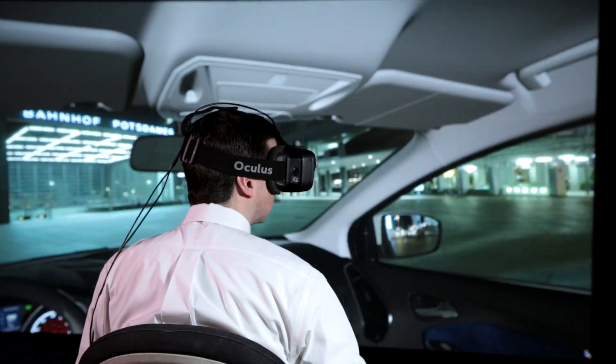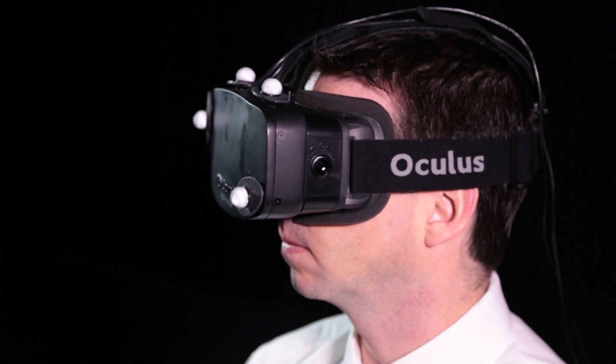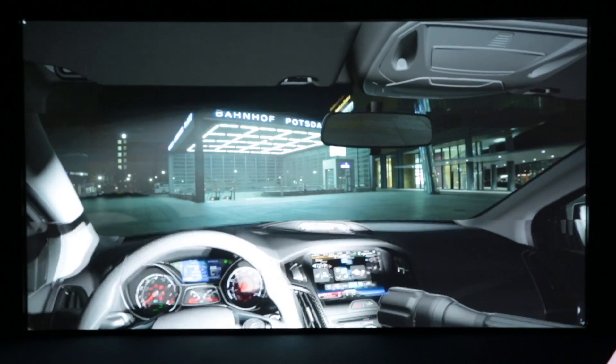We're here in the virtual space of the Product Development Center in Dearborn, Michigan. Here in the virtual lab we assess high-definition renderings of the vehicle to overall improve quality and appeal of the vehicle.